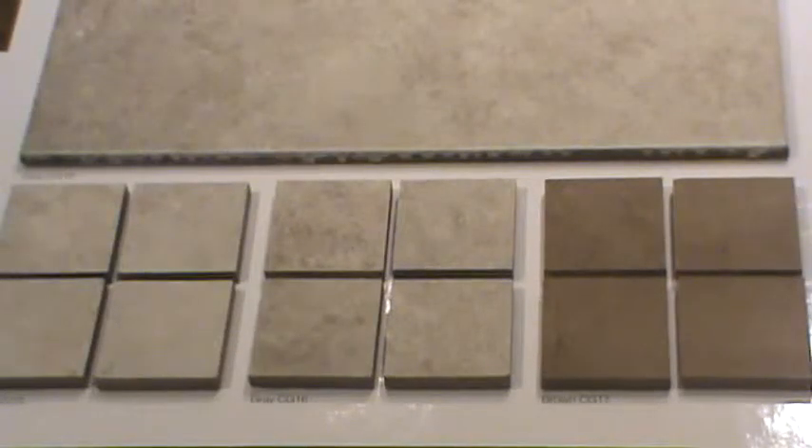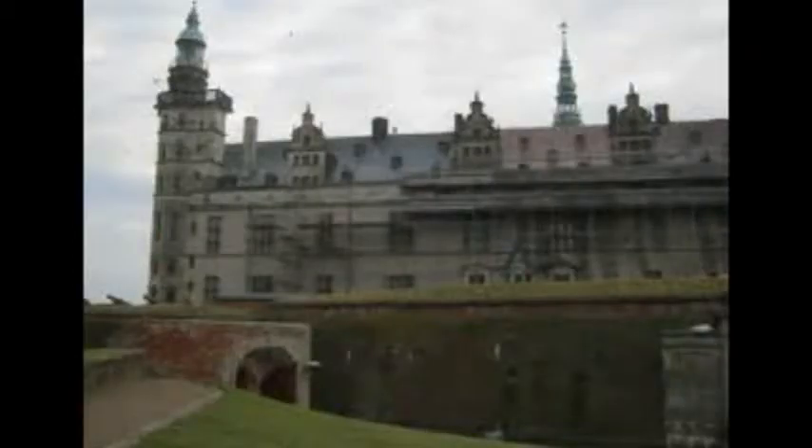Ceramic tile — some people love it, some people hate it, some people just don't know enough about it. I'm hoping to give you a little information today to make you comfortable with ceramic tile, because it is a classic, timeless, maintenance-free flooring that some people think has a lot of maintenance, but I'm going to dispel those rumors today. As you may or may not know, ceramic tile is about 4,000 years old, so maybe your great grandfather had some in his castle way back when.